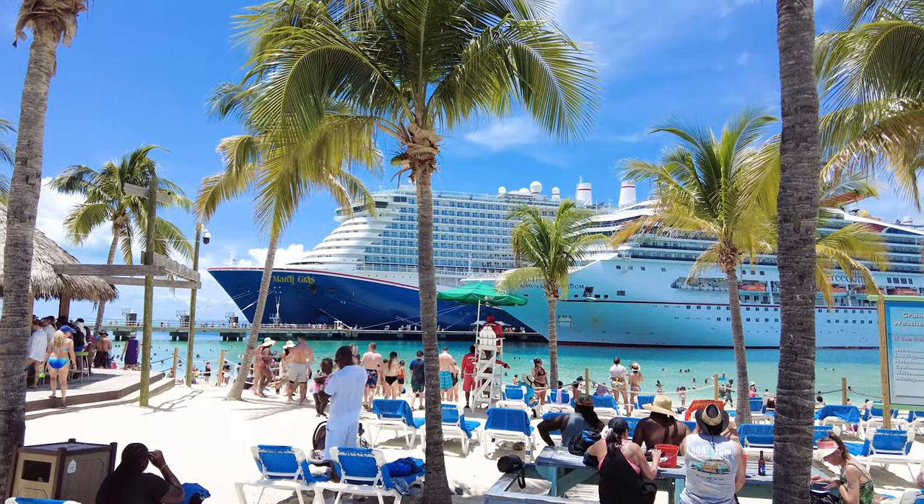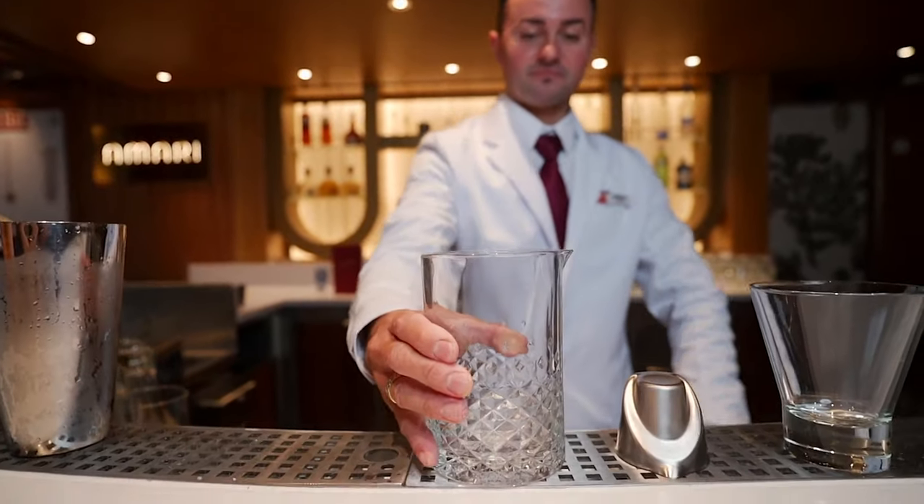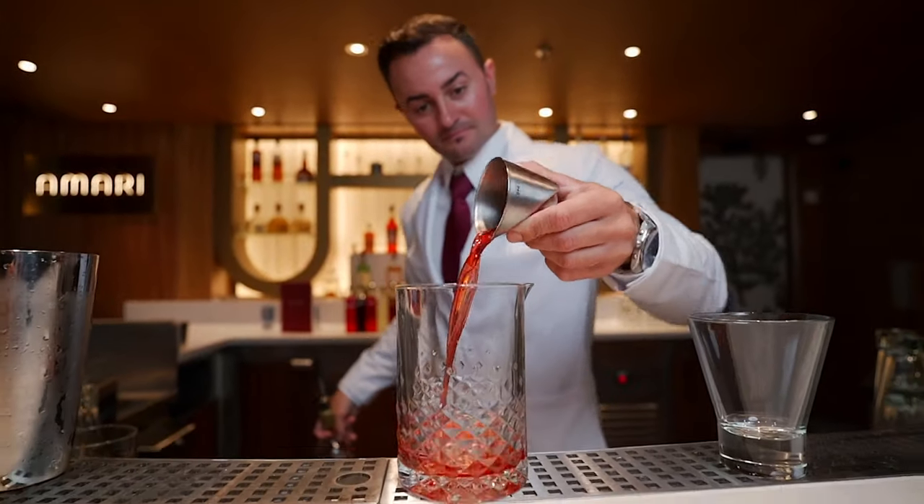Hey guys, welcome back to Cruise Blog. It's Allie and today we're going to be sharing 15 of our best Carnival drink package tips. Let's get into it.